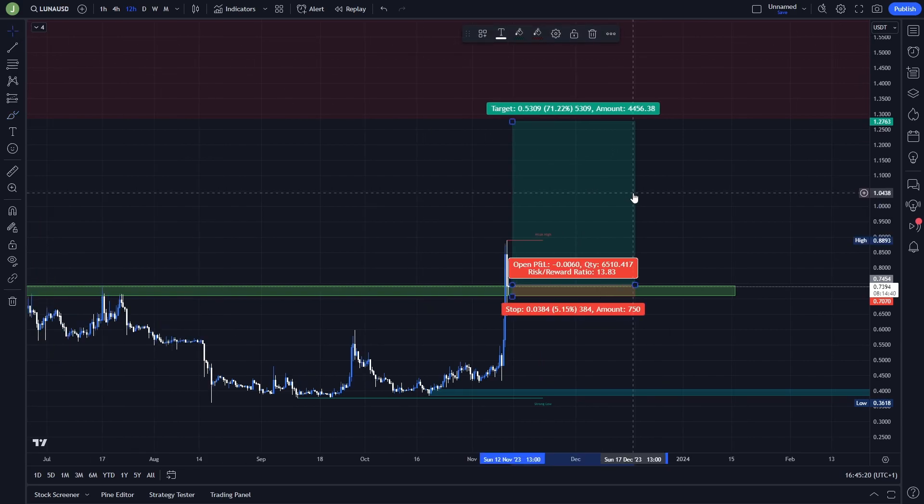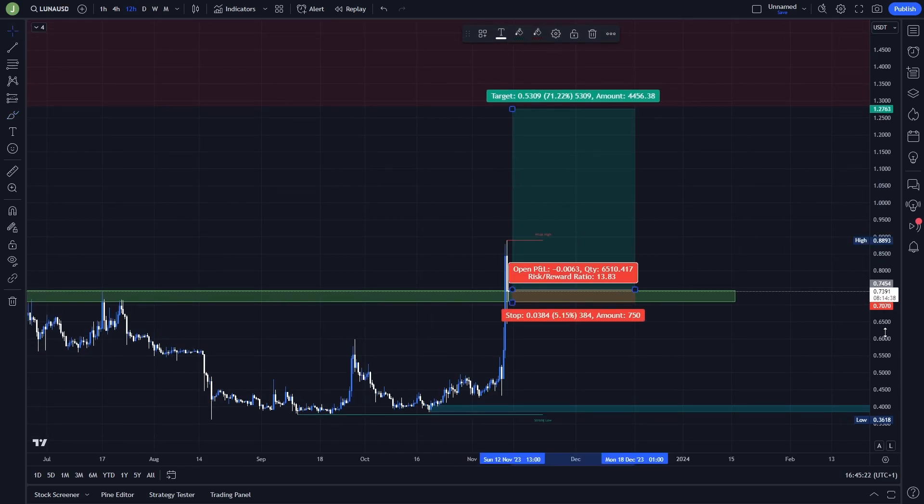As I said, this can give you a risk-reward ratio of around 14, but with multiple take profits the risk-reward ratio will be around 9.0, which is still pretty good. We are aiming for more than 70% net profit, which will be a lot more with leverage.